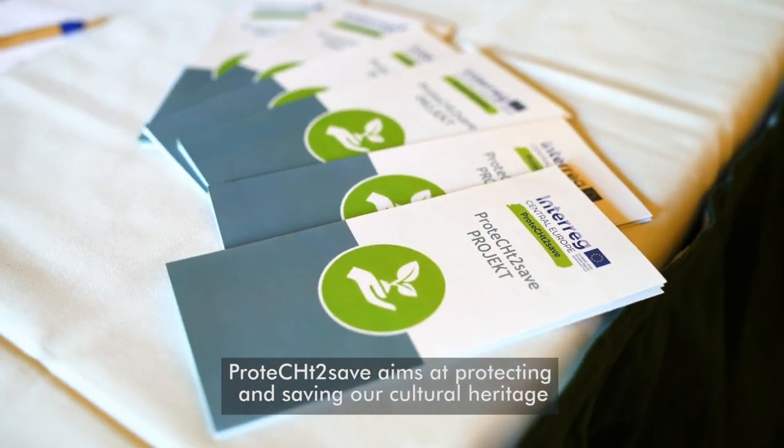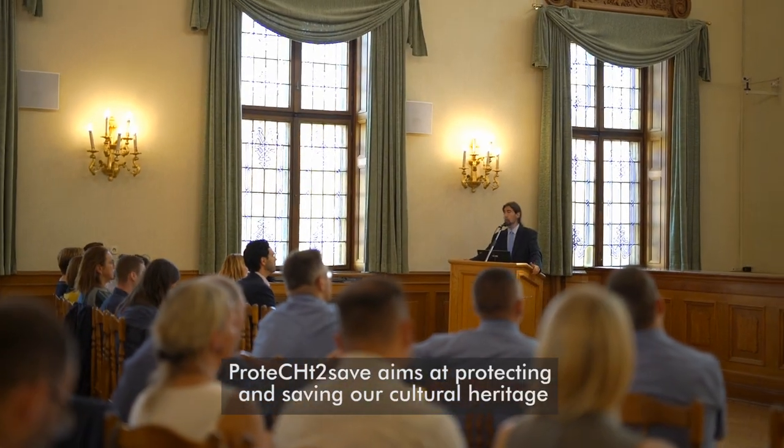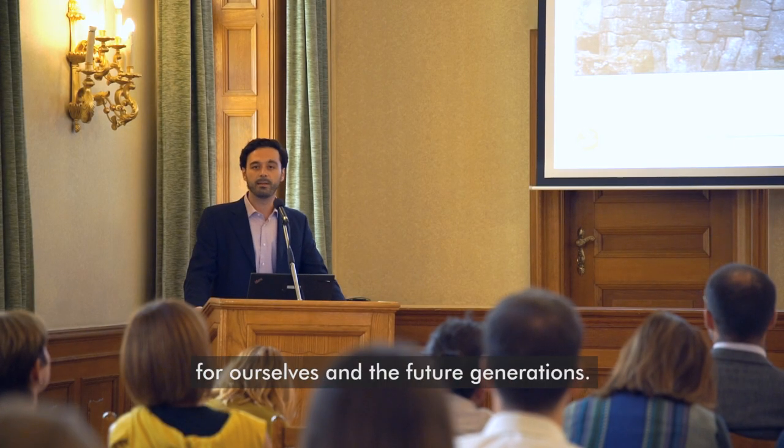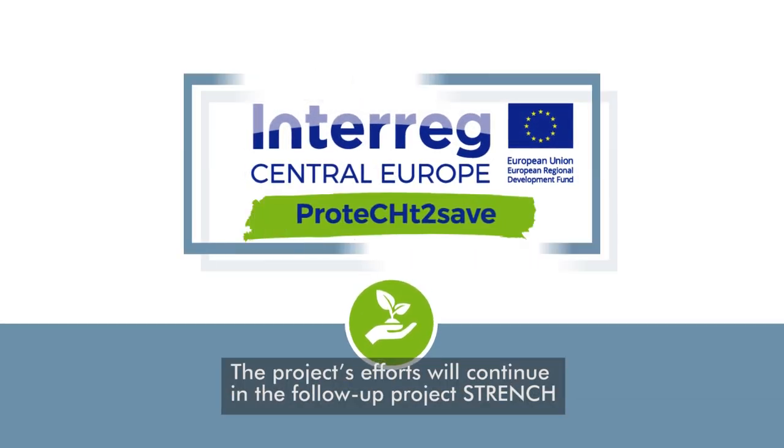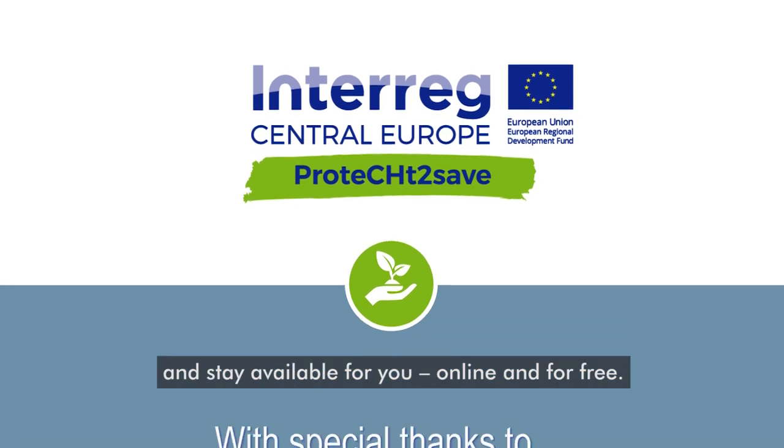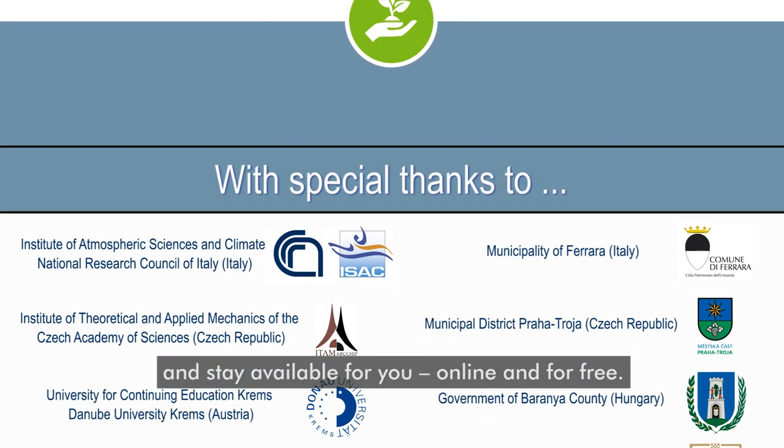Protect to Save aims at protecting and saving our cultural heritage for ourselves and for future generations. The project's efforts will continue in the follow-up project Strength, and will stay available for you — online and for free.